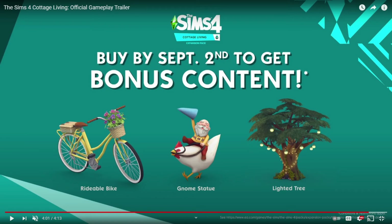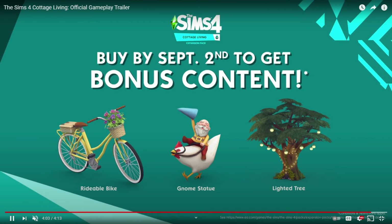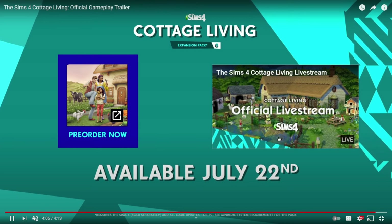Let's pause right here — if you buy the pack before September 2nd, you will get three bonus items: a rideable bike (so you don't even need the university pack to ride bikes), a cute gnome statue riding a chicken, and a lighted tree. The pack is coming out July 22nd.